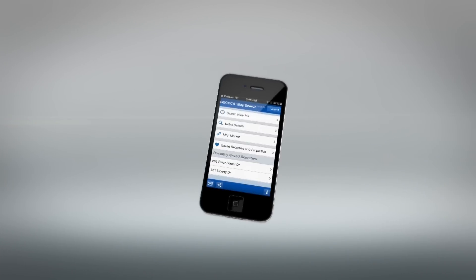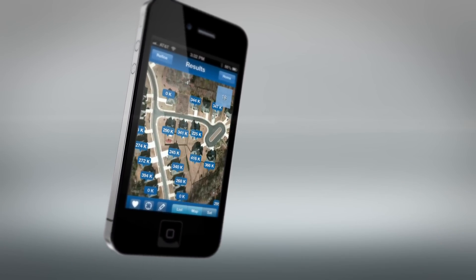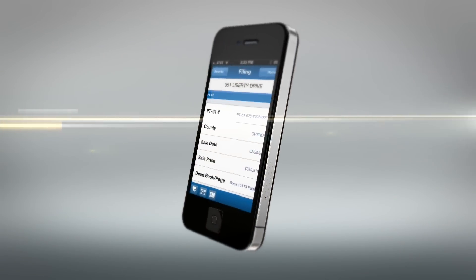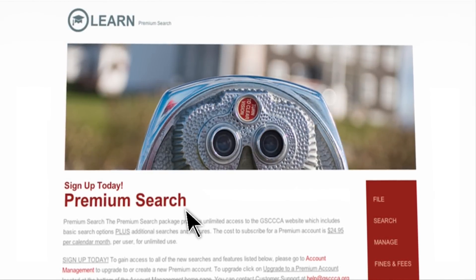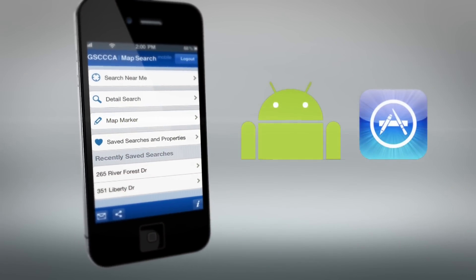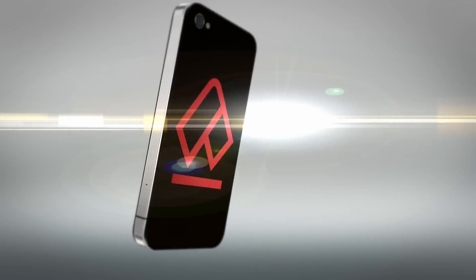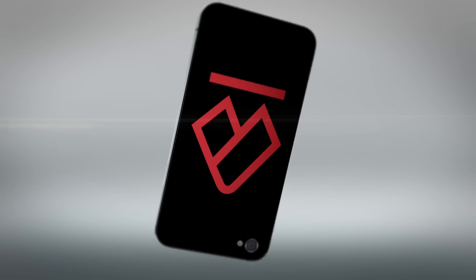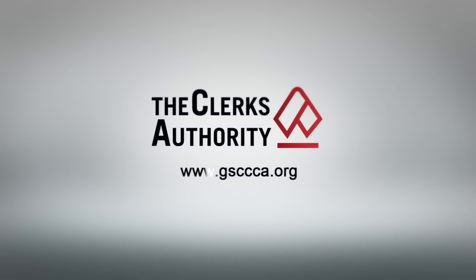The Clerks Authority Map Search App is a must-have resource for anyone needing up-to-date and accurate real estate sales data. Best of all, it's available to our premium subscribers for free. Download today from your preferred app store. For more information about this app and other amazing things GSCCCA is doing, please visit www.gsccca.org.